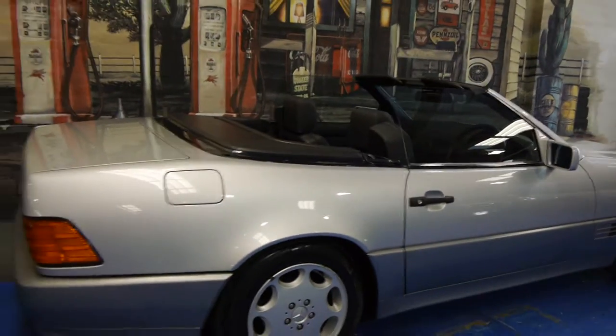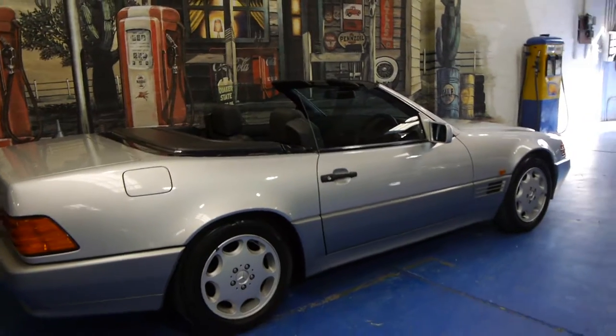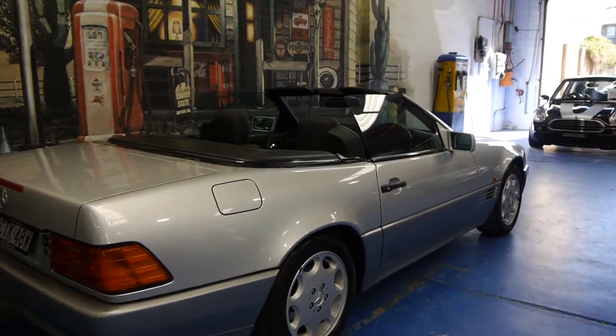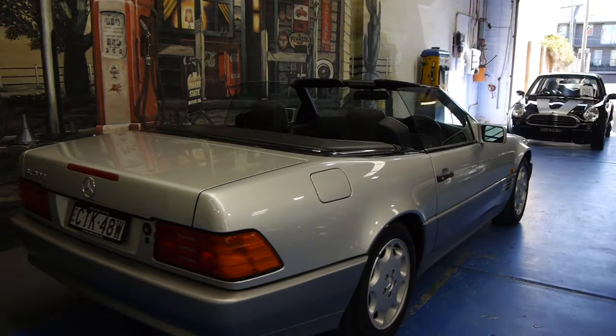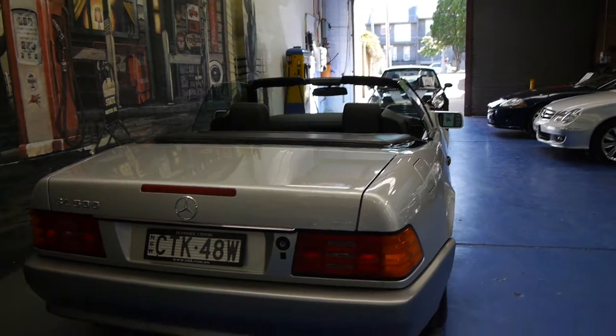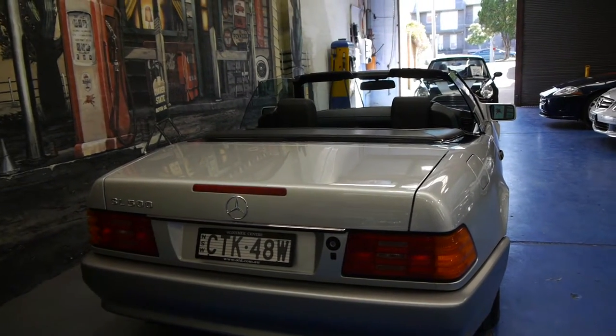It's got the original taillights, original headlights, original wheels, which is fantastic. Unfortunately, a lot of these cars are spoilt with big chrome wheels and people changing exhaust systems and all that kind of thing. This car is completely standard as it was from new.